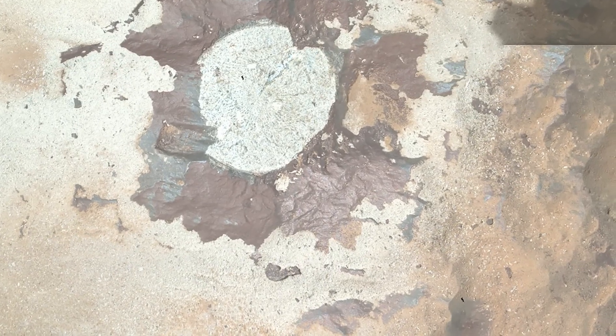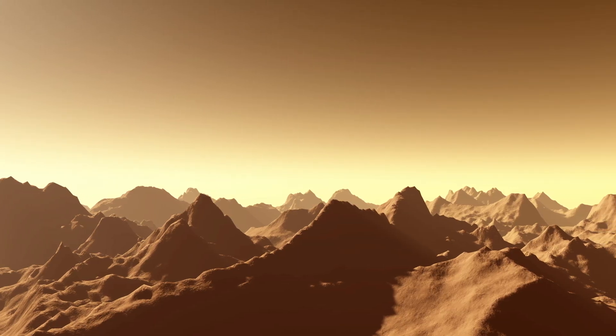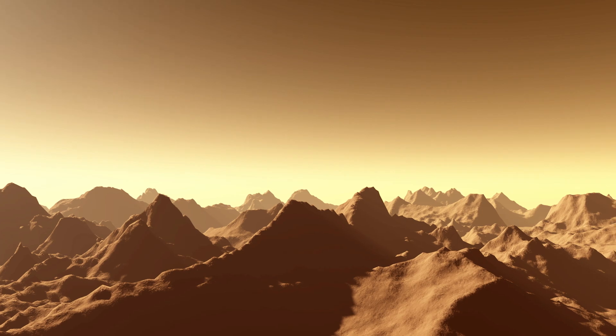After collecting data, the rover refocused on the abrasion patch. To better understand why the rock formed as it did, the rover was commanded to examine the area under ultraviolet rays. It was concluded that the rock couldn't withstand further processing.